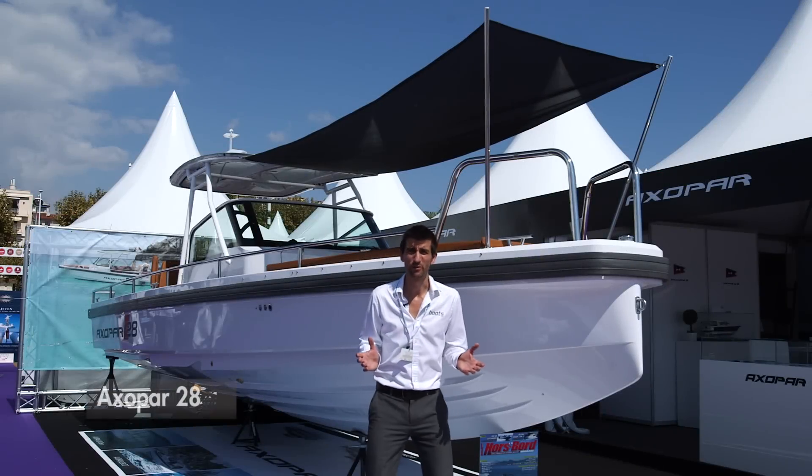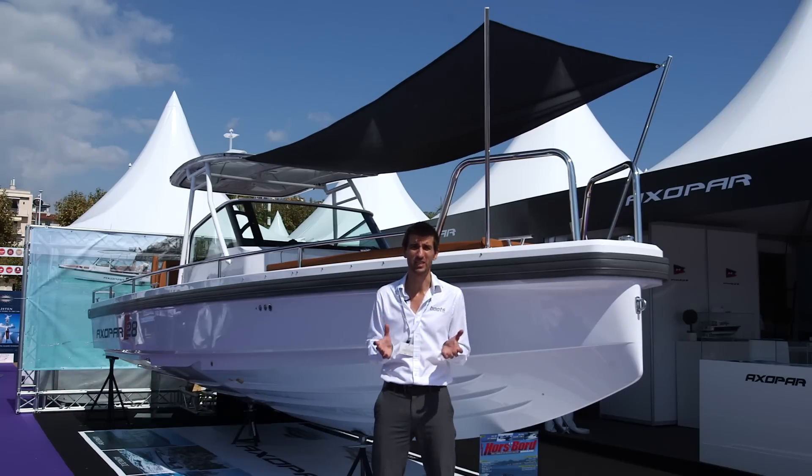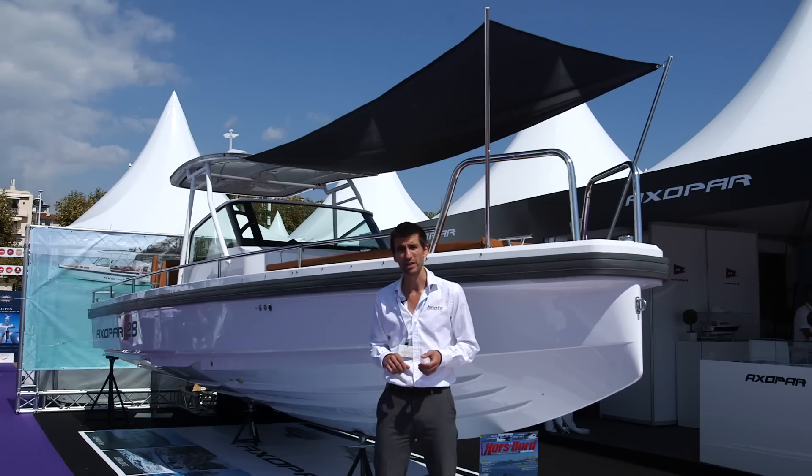We were expecting to come here to the Cam Boat Show and see AXAPAR's new 37-foot model. Well, that's not going to happen because of delays in the milling process, but that's not a problem because their existing 28 gives us plenty of clues as to where this new brand is going to be going in the future.